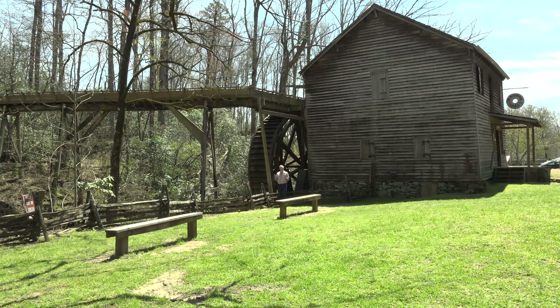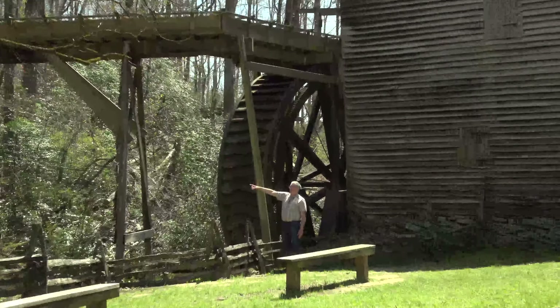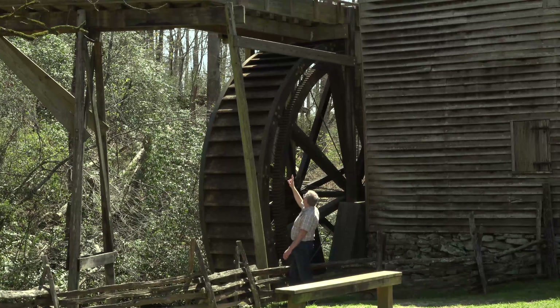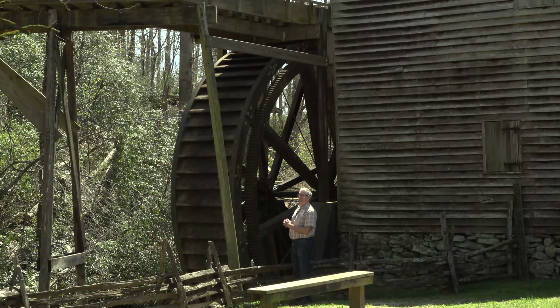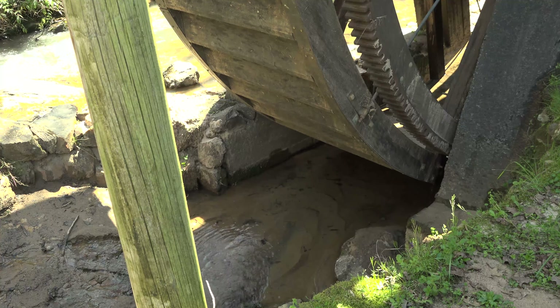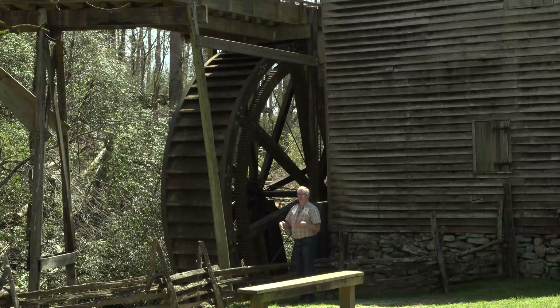And now, the part we've all been waiting for — the grist mill. This incredible structure has been here a long, long time. What they did was bring the water from way up above — there was a lake back over there and that water would come down a long trench, then across this flume, turn the corner, and pour over the wheel. I think they call that an over-the-top wheel. That wheel would then turn, and if you look behind me you can see the gears — probably one of the largest gear sets you're ever going to see. That gear set would turn a small pinion, which would amplify the speed.